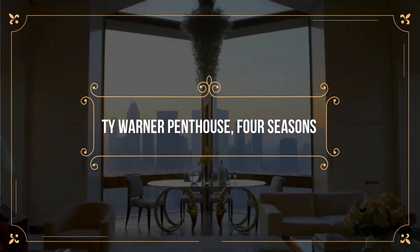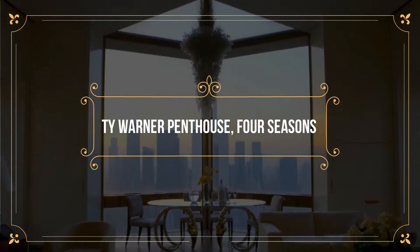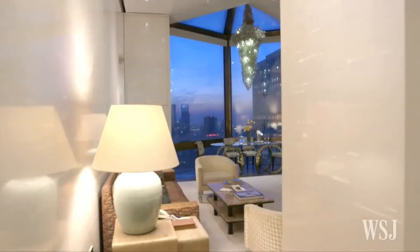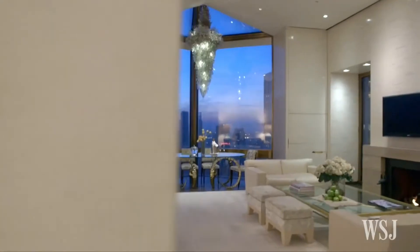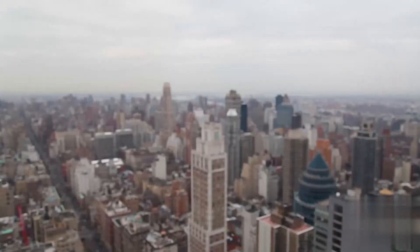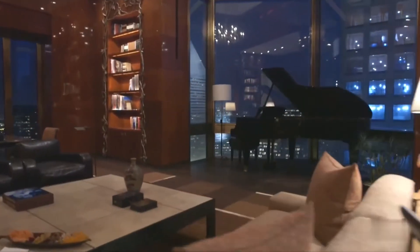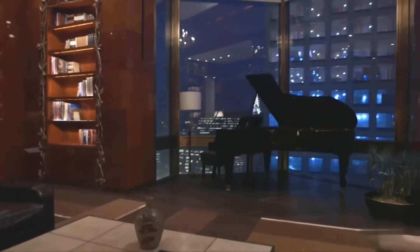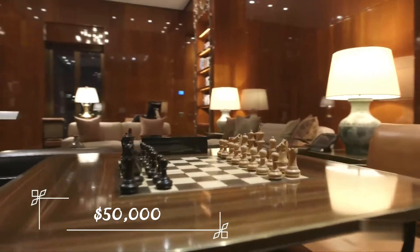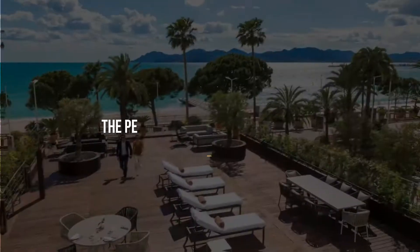Number 5: Ty Warner Penthouse – Four Seasons. Coming in at number 5 is The Ty Warner Penthouse at Four Seasons in New York. This beautiful room mixes classic design with modern amenities, giving you a beautiful caramel color scheme with an amazing view of the New York skyline and four glass balconies. It may not have as many cool features as some of the other rooms on this list, but you still have to pay for location, making this room cost roughly $50,000 per night.